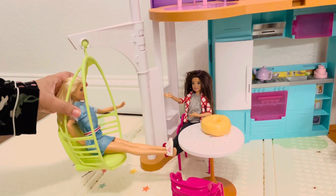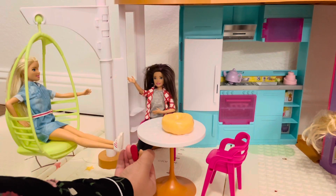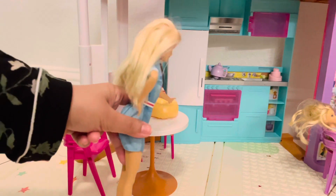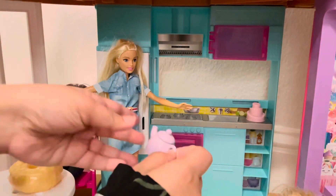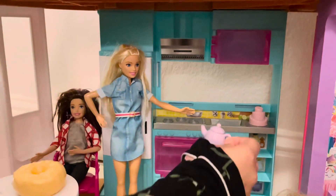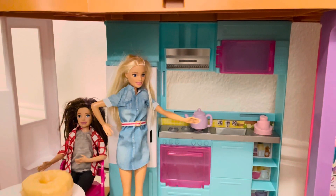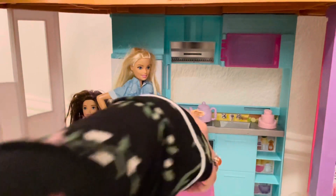Oh hi Skipper. Hi Barbie. Wanna join me for breakfast? Yes, today I'm in a mood for some tea and cupcakes.